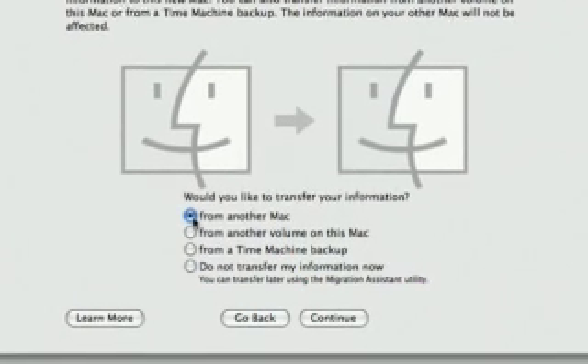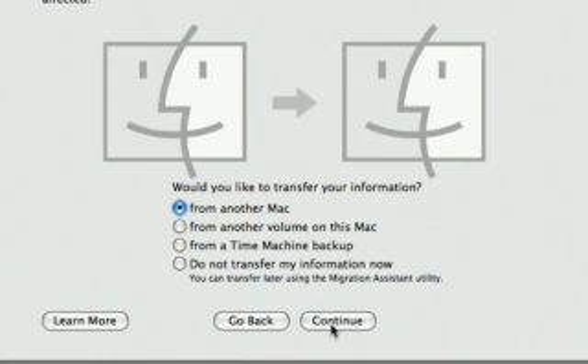The first time you start up, a setup assistant will ask if you want to transfer your information. So what if you need to install software from a CD or DVD onto MacBook Air? We've created a brand new feature called Remote Disk. It lets you wirelessly access the optical drive of another computer to install applications onto MacBook Air, and it works with either a Mac or PC. To set up Remote Disk, you just run a simple installer on the Mac or PC that has the optical drive you want to share. The installer is located on the Mac OS X install DVD that ships with MacBook Air. In the next room, I've already set up a PC for Remote Disk.